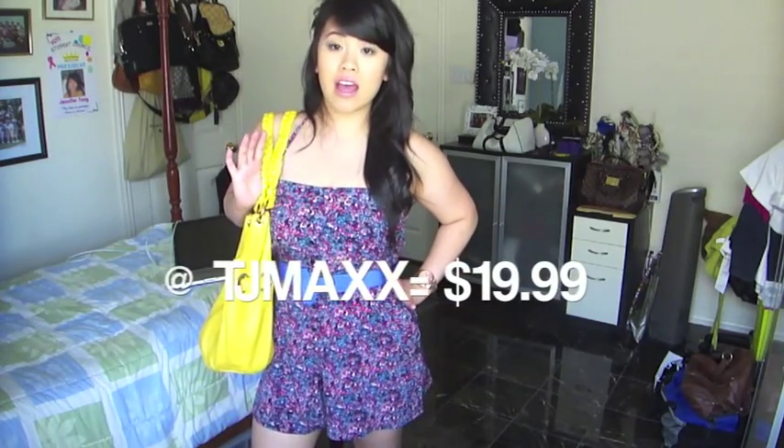I'm wearing a jumper and I got this at TJ Maxx for only $19.99. It's actually shorts. It's a halter like this, so it's really comfortable. You're not afraid of straps falling and stuff like that. It's really cute — it has little floral detail.